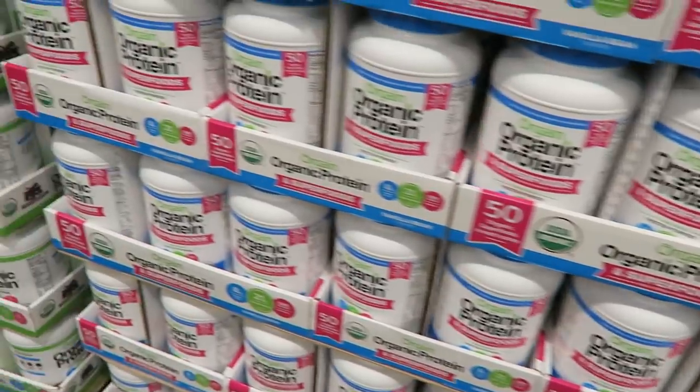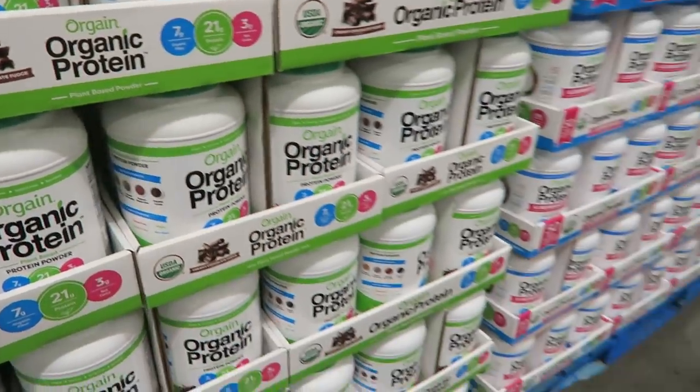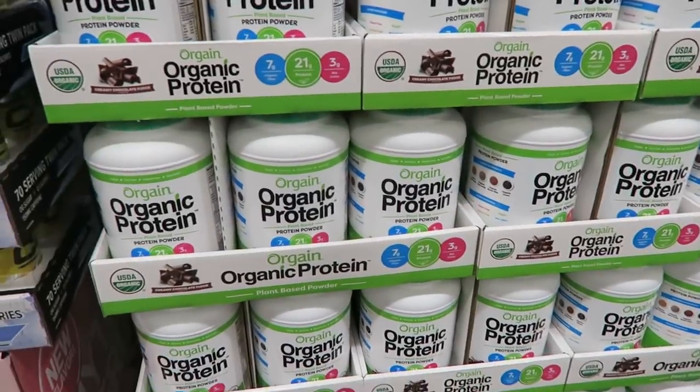If you're looking for protein powder, they have a bunch of vegan options here at pretty epic prices. I personally don't use protein powder — I get my protein from food — but it's here if you want it for smoothies.